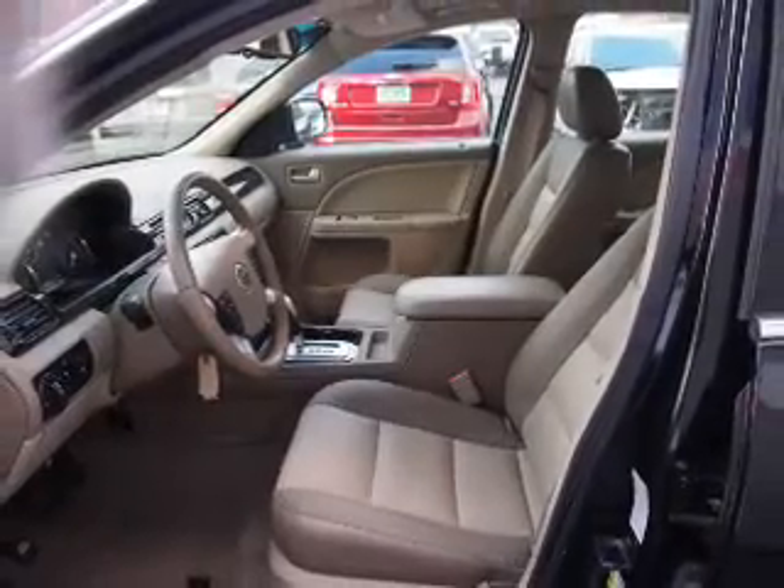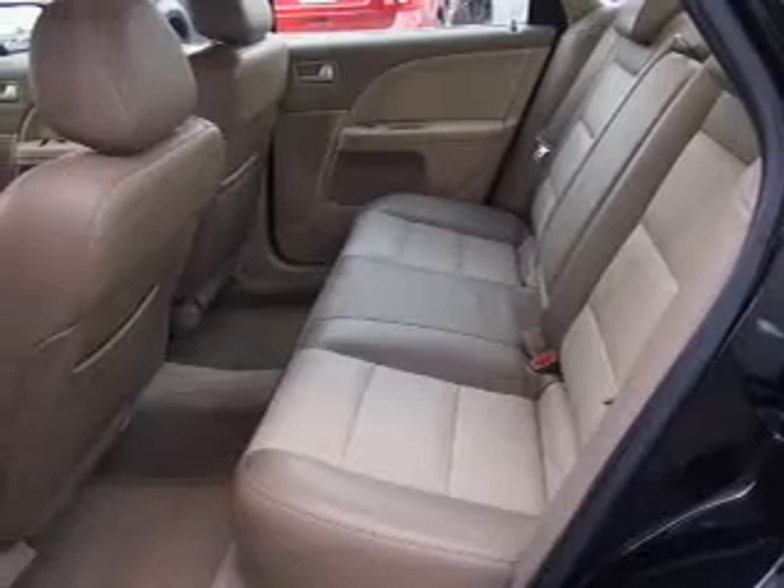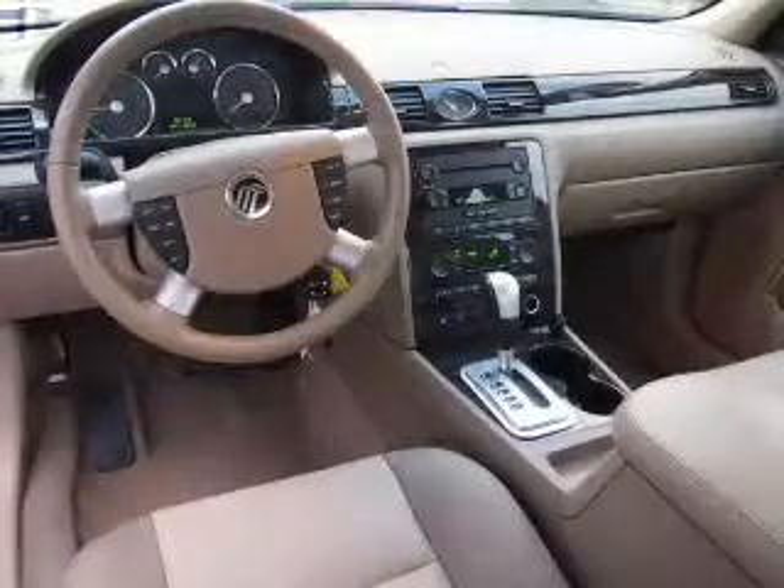Power door locks, power windows, cruise control, an AM-FM stereo with a CD player, power mirrors, an alarm system, power steering.